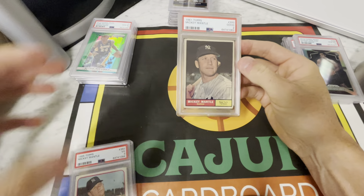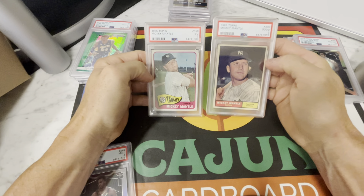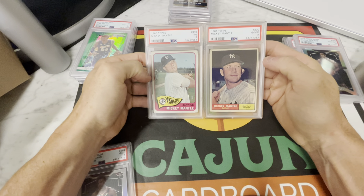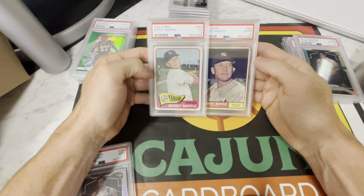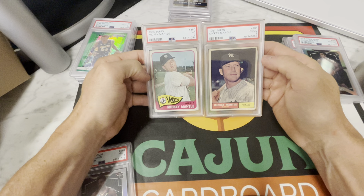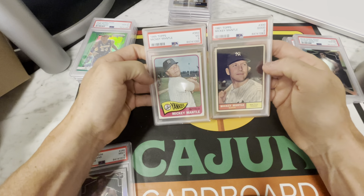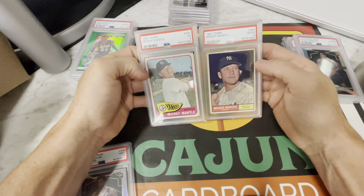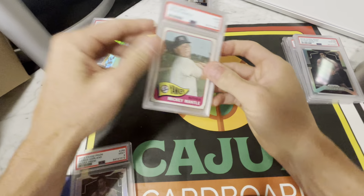My friend Ryan bought these two at a local card show here in Baton Rouge. He knew they were very low grade, but he always wanted a couple of Mickey Mantles in his collection. He bought them raw from a really big local dealer here in Baton Rouge who was set up at the table right across from us a year ago, and sent them off to PSA. Got a two and a three — a 1965 Topps Mantle and a 1961 Topps Mantle, a three and a two respectively.